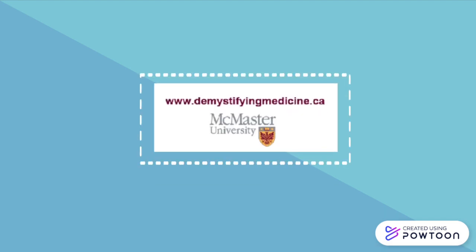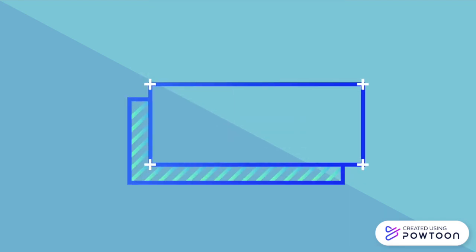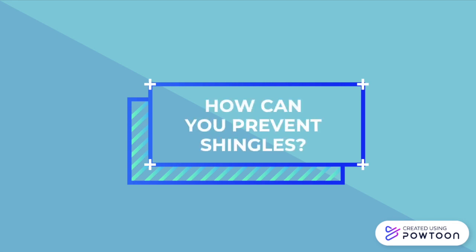Welcome back to the Demystifying Medicine YouTube channel. Today we'll be answering the question: how can you prevent shingles?